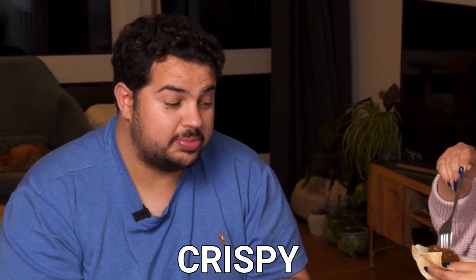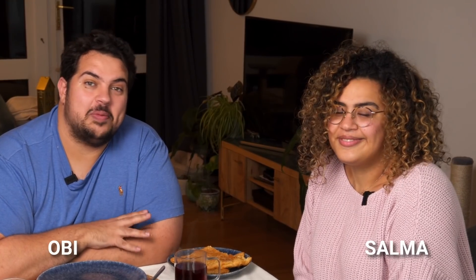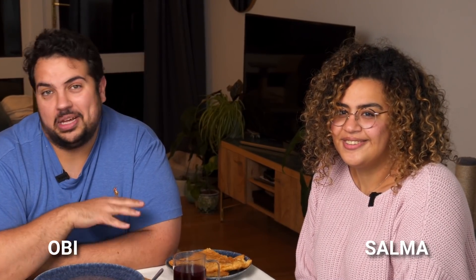That's my sandwich right there. They are so crispy. So we woke up this morning craving a big Egyptian breakfast of the kind that Salma's mum usually makes for us when we're visiting Egypt.